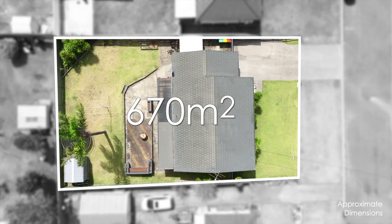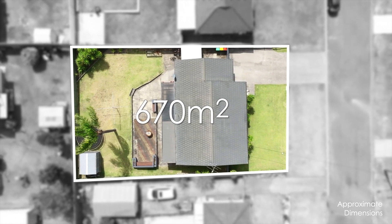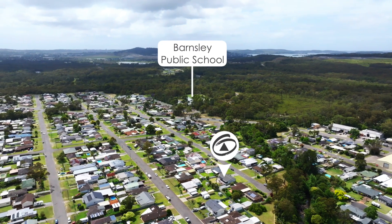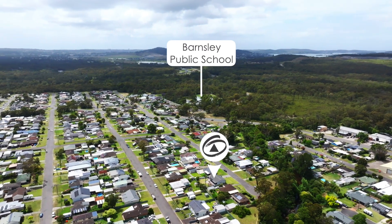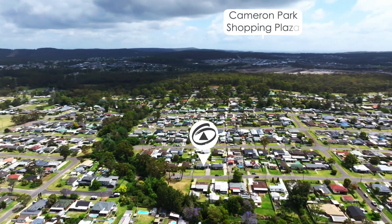Nestled on a 670 square metre block with a wide 20 metre frontage and 33 metres deep, in a family-friendly location, it's only a short easy walk to Barnsley Public School, parks and playgrounds, and only minutes away to Cameron Park Shopping Plaza.